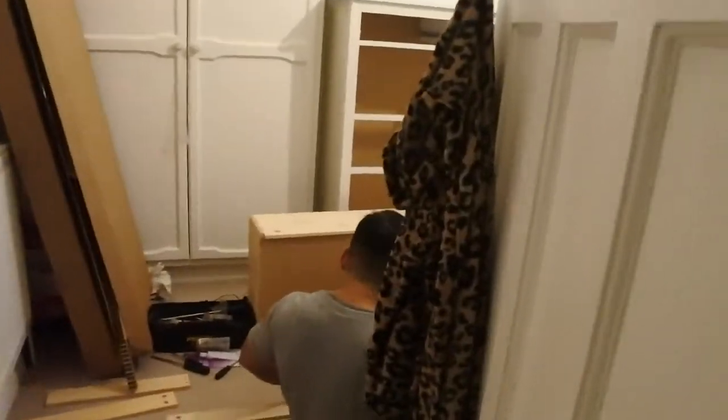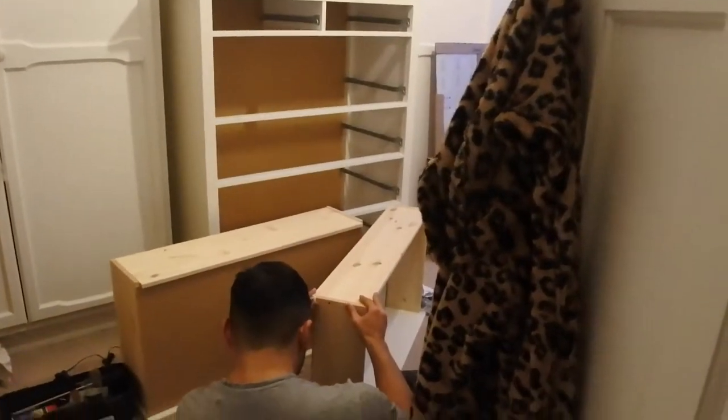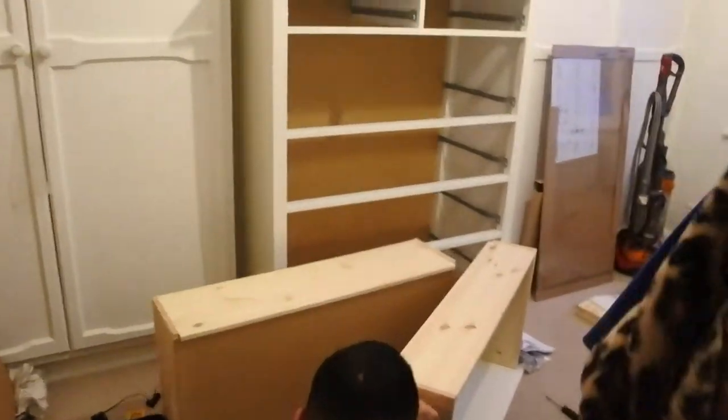We ended up getting that set of drawers from IKEA in the end, only because I just needed one so bad and it was the most convenient and quickest way of getting one. It's not bad actually. Steve's putting it together now - it's actually more complicated than other furniture we've bought from IKEA before, so it's taken him quite a while.